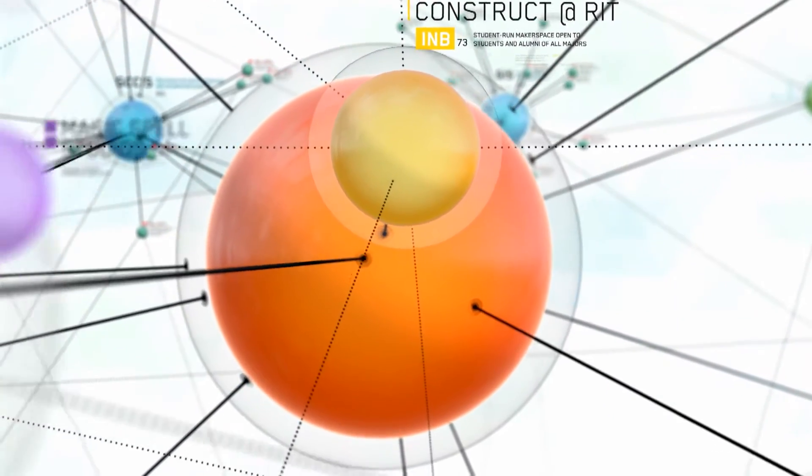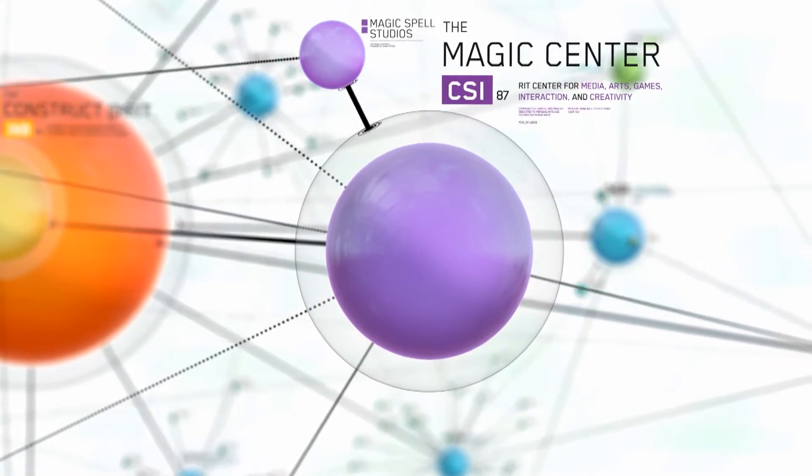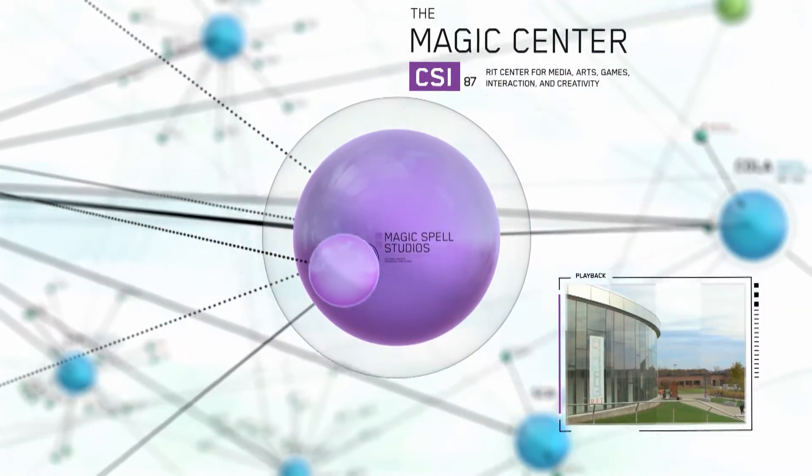For ideas that are media-based, there is the Center for Media, Arts, Games, Interaction, and Creativity — a university-wide multidisciplinary research center and commercial game studio.